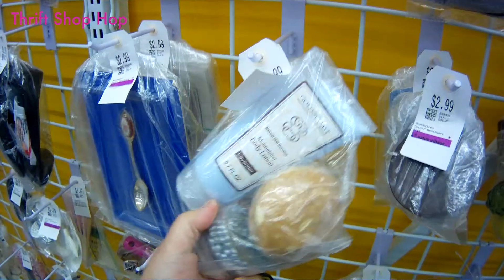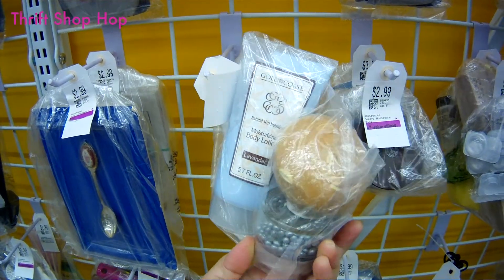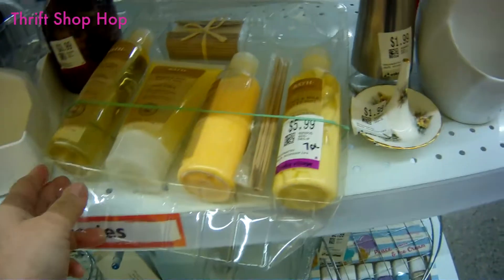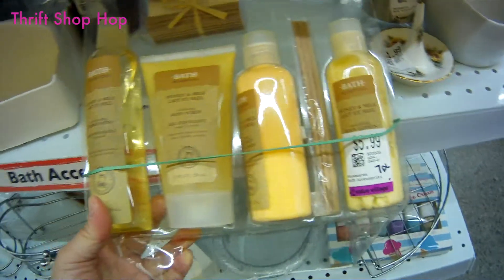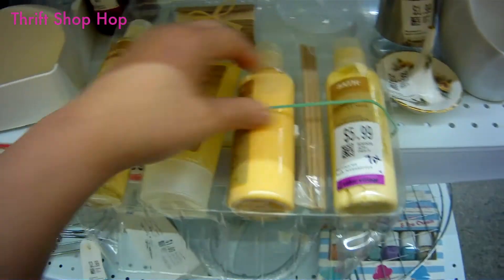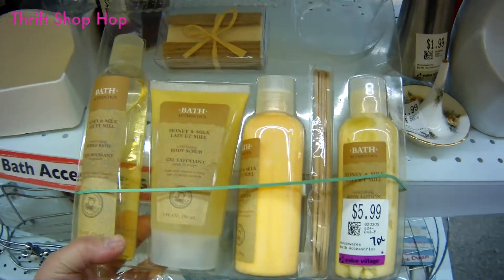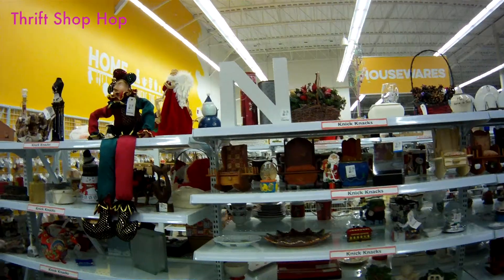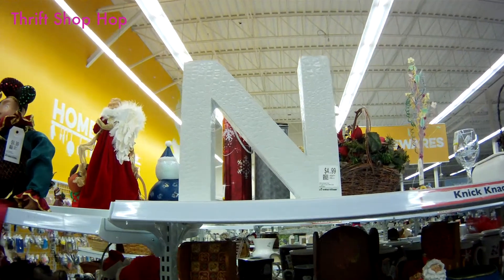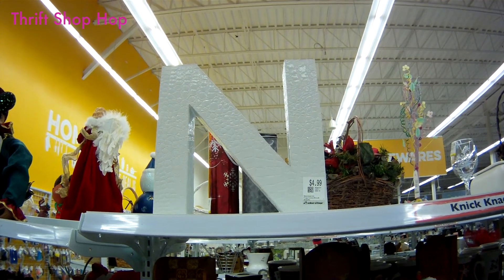Never buy creams and lotions from a thrift store. Never. Not even if it's in a pretty set like this — $5.99 for seven pieces, and I only see six. Doesn't matter because this is a no. See that big letter N? That N means no. No. No. No.